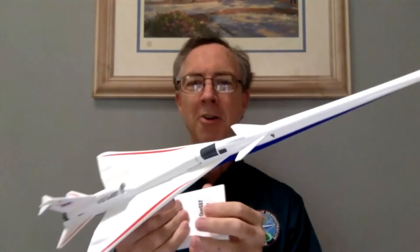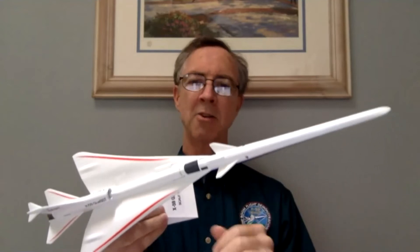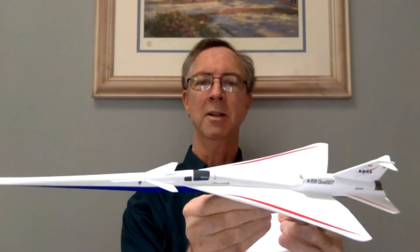Before sharing the presentation, I want to show you a really good-looking model — this is a model of the low boom flight demonstrator, about 18 or 19 inches long. You can buy this model from the NASA Armstrong gift shop, down by Edwards Air Force Base in Southern California. It costs $140, but to me it's worth it because I'm part of the team working on this airplane. Lockheed is building it and NASA people are overseeing that, but my job is doing the sonic boom wind tunnel testing for NASA. Whenever we have an airplane configuration we want to measure the sonic boom from in the wind tunnel, that's my job — pretty cool.